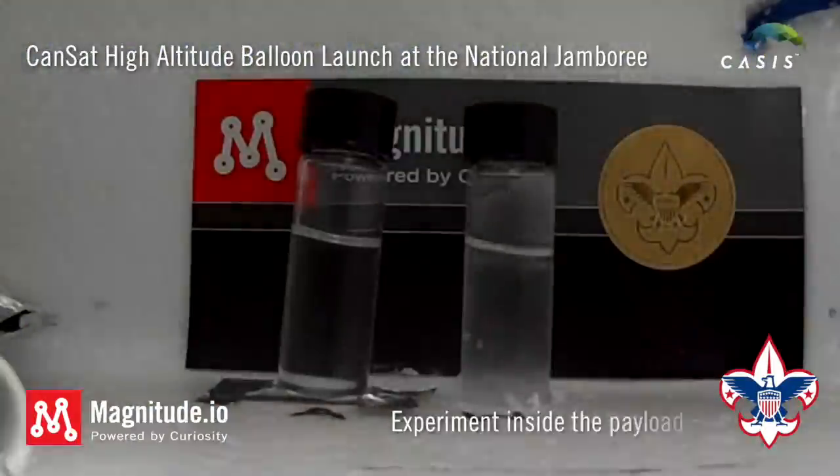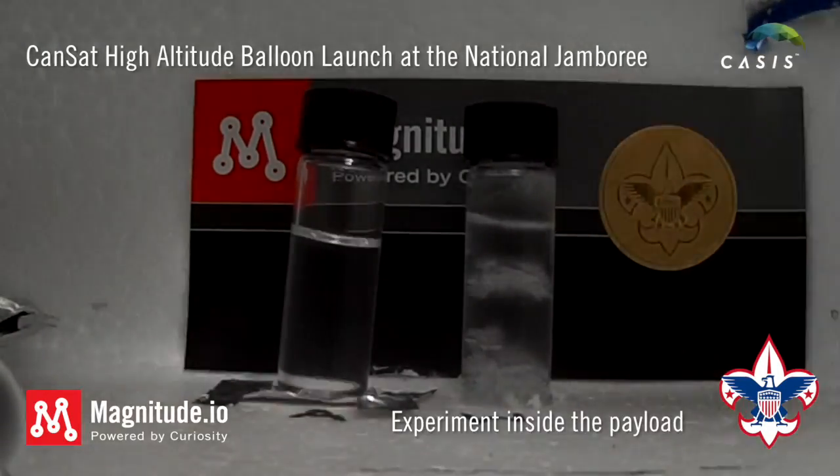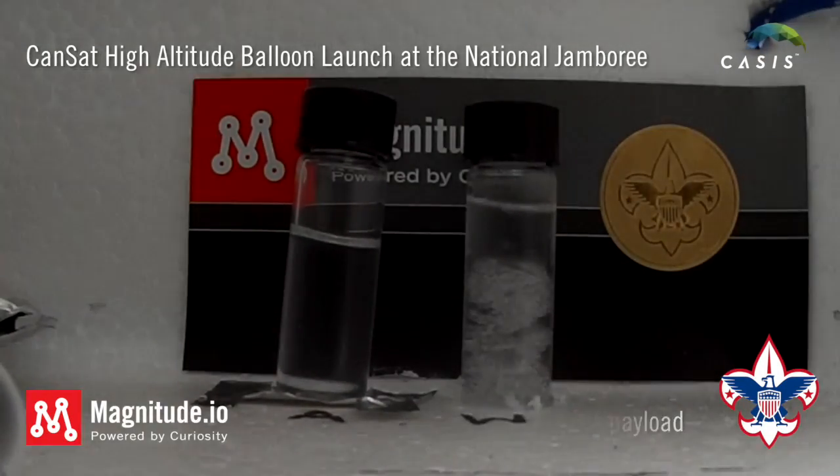The isopropyl alcohol actually didn't change much, but the water began to boil at lower altitudes and then started to freeze higher up where it was colder.